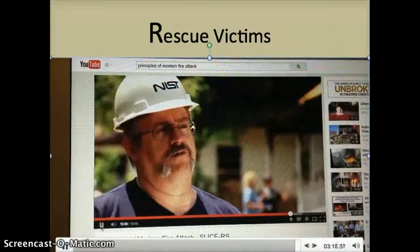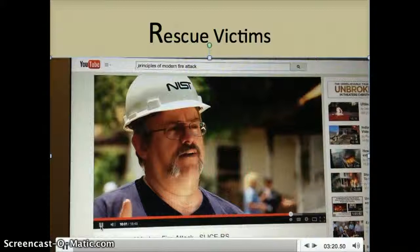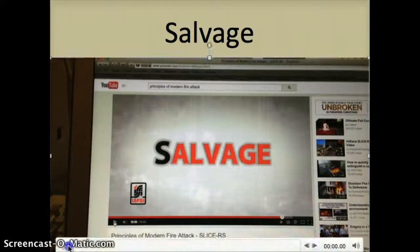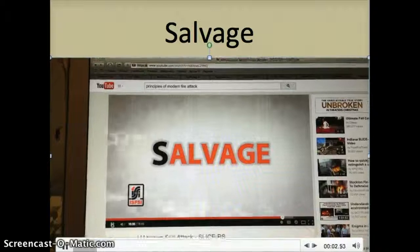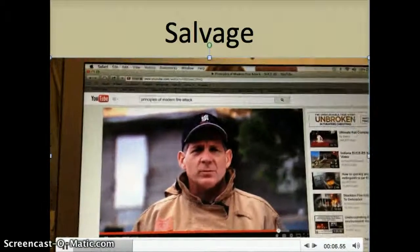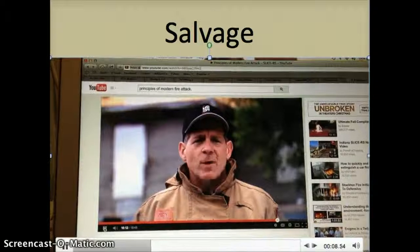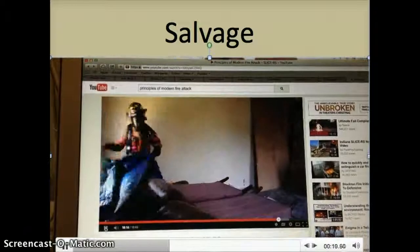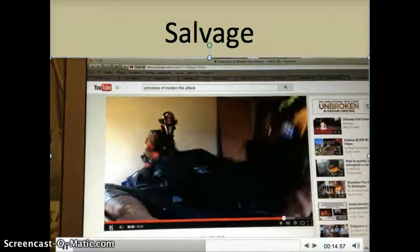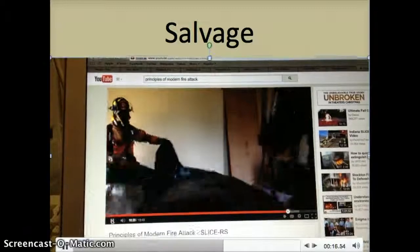You can cut off the flow path with the door at either an inlet or an outlet — either end, you can stop it up. Salvage rounds out the slicer's method, with firefighters using everything from compartmentalization to salvage covers to protect property to the greatest extent possible. Remember to close doors as you move through the structure to limit smoke and water damage.